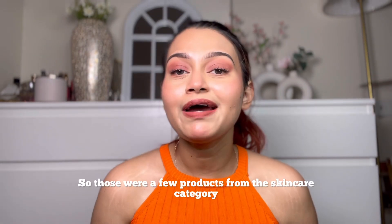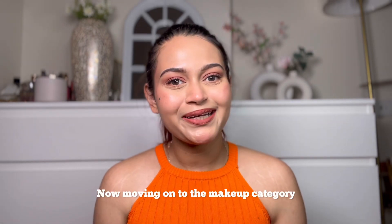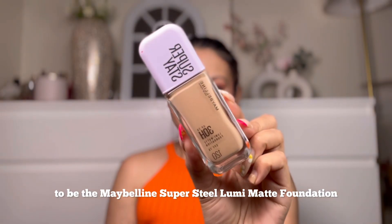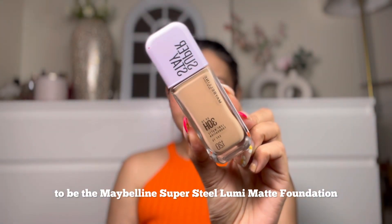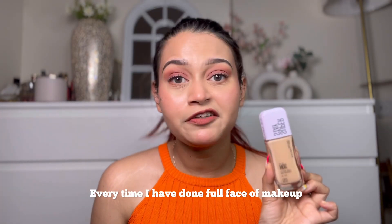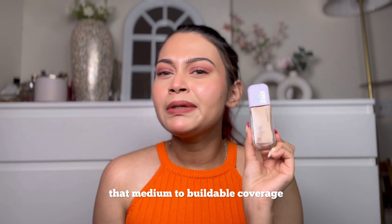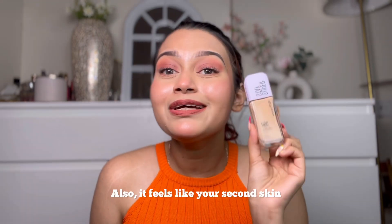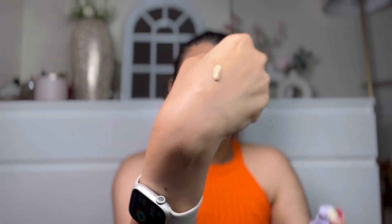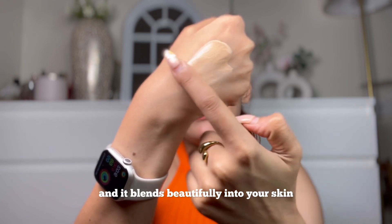Those were a few products from the skincare category. Now moving on to makeup — the first product has to be the Maybelline Superstay Luminous Matte Foundation. What a product! Every time I did a full face of makeup in May, I used this. It's super light but gives medium-to-buildable coverage, feels like a second skin, has a serum-like consistency, and blends beautifully into your skin.